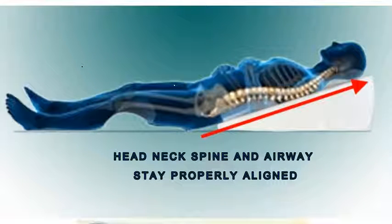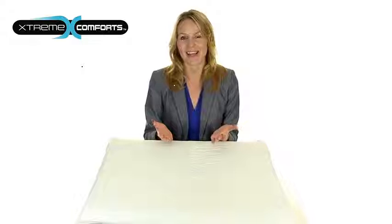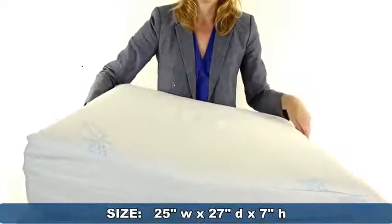The head, neck, spine and airway stay properly aligned to relieve back pain and allow you to breathe freely. If you suffer from these conditions or simply want a convenient way to comfortably lie elevated while sleeping, lounging, reading or watching TV, the XW Wedge Pillow is for you.